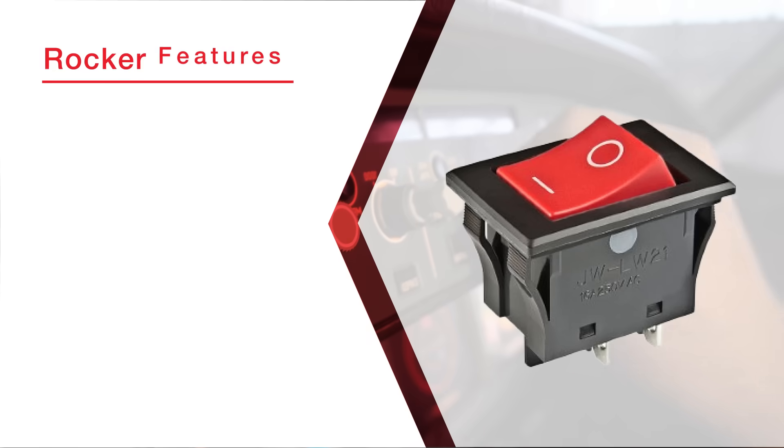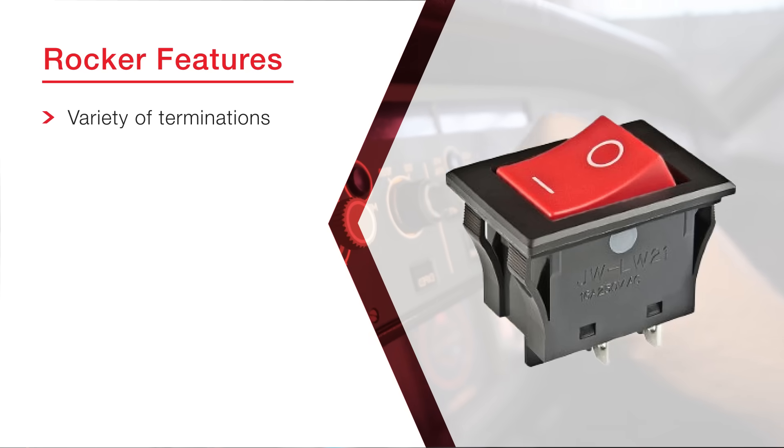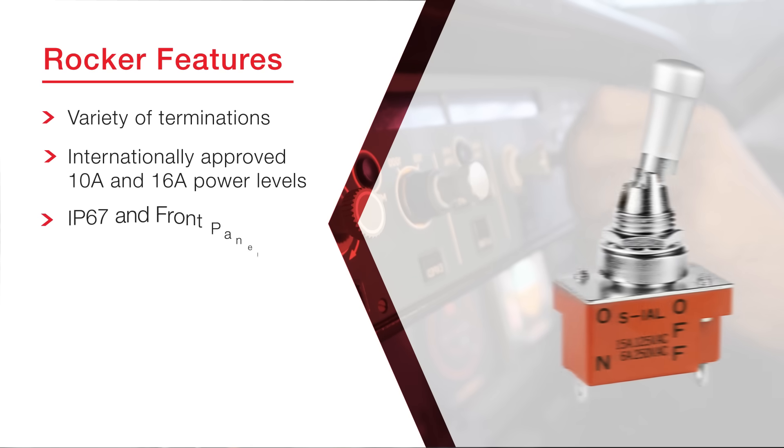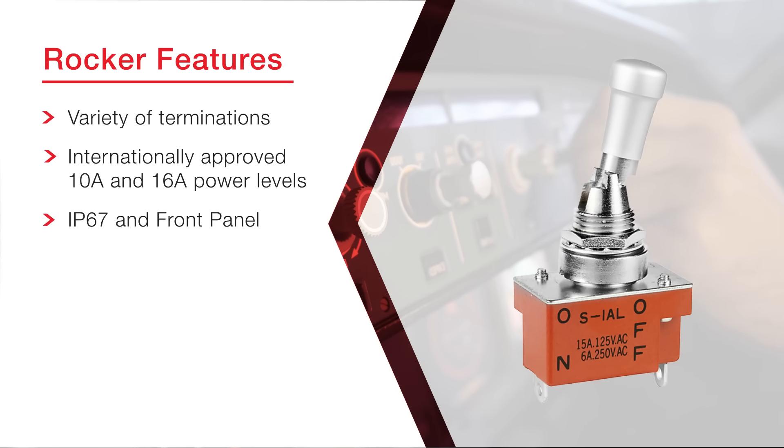NKK IP-rated rocker switches come in a variety of terminations, and include internationally approved 10A and 16A panel levels, and are IP67 rated at the front panel.